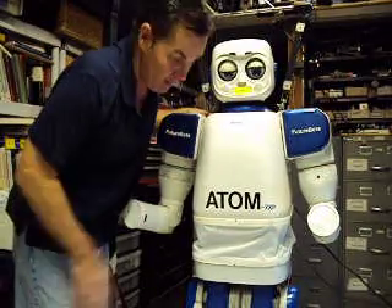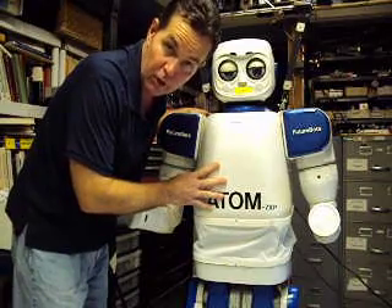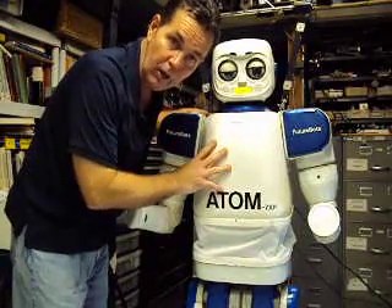Hello again. This is Dan Mathias from FutureBot Components, or FutureBots.com. This is Adam-7XP, Humanoid Robot, an almost eight year project. Today Adam's going to do all the talking, and we're going to test his arms and his head and hear him talk.